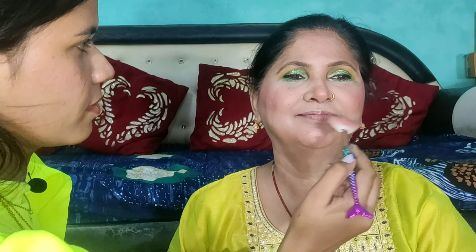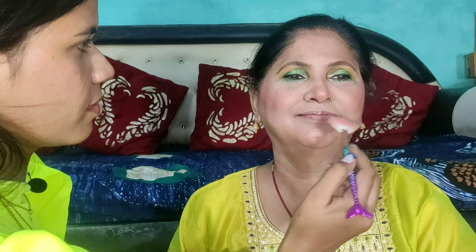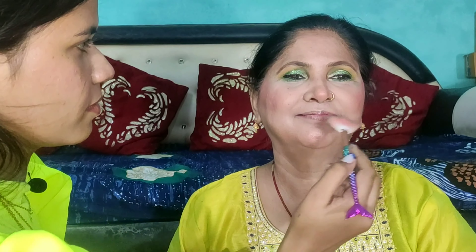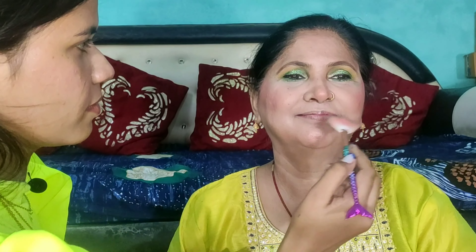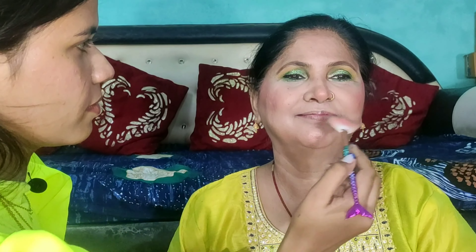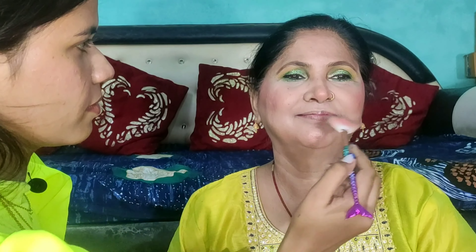I was working on my mom's eyes. I gave my mom a push to turn her eye to the other side. I put glitter — silver and green glitter. Then I put Blue Heaven eyeliner and created a wing. Then I applied a little green eye shadow on my mom's lower lash line, applying a little more to the eyes.